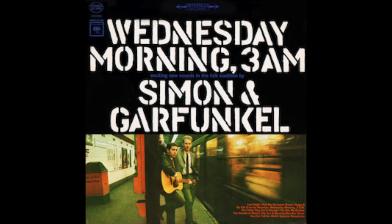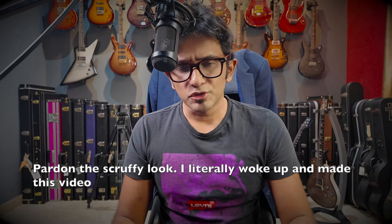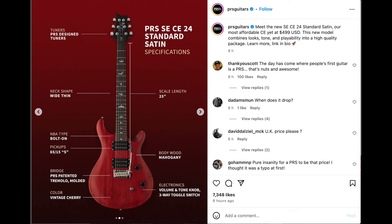It's Wednesday morning, 3am, on the 21st of February 2024. And I think today is a very significant moment in the history of guitar. I do think that the most significant guitar of the last 20 years has just been launched. And I'm going to tell you why.